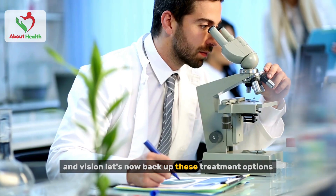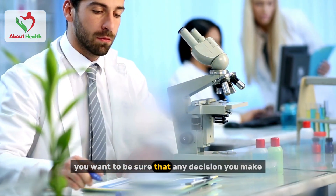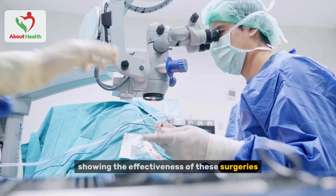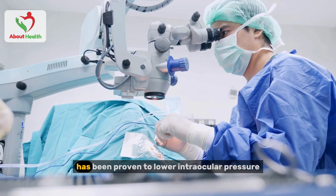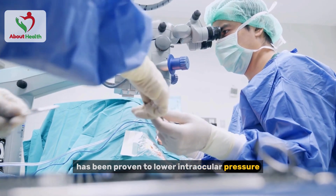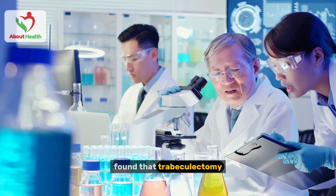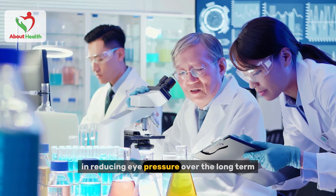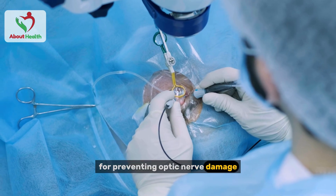Let's back up these treatment options with some solid research. Trabeculectomy, one of the most common glaucoma surgeries, has been proven to lower intraocular pressure effectively. A study in the Journal of Glaucoma found that trabeculectomy has a success rate of over 80 percent in reducing eye pressure over the long term, making it a trusted solution for preventing optic nerve damage.